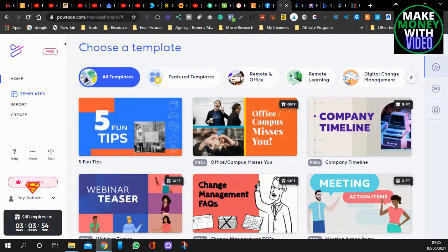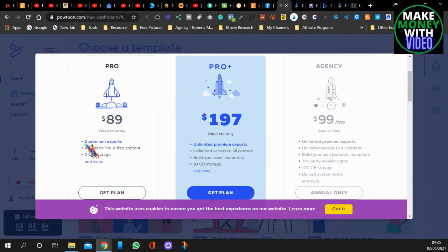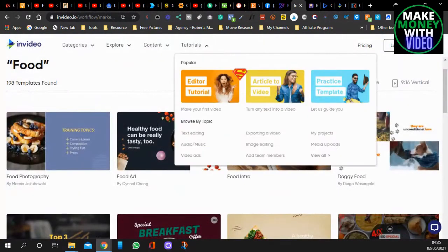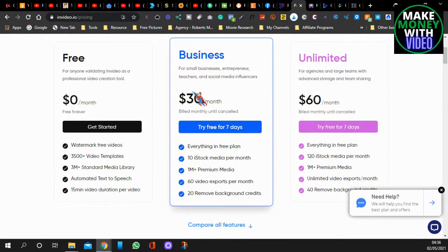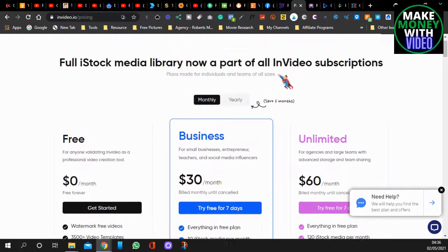Let's look at the pricing. Powtoon monthly: 89 pounds a month, and the recommended plan is 197 pounds a month with unlimited access to all content. InVideo has a free-forever plan but your videos will have watermarks. The business plan is 30 dollars a month with a 7-day free trial, and the agency plan for large teams with advanced storage is 60 dollars a month billed annually. Both paid plans include loads of extra features.